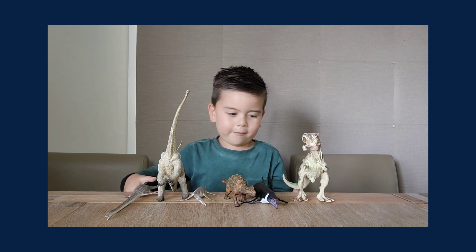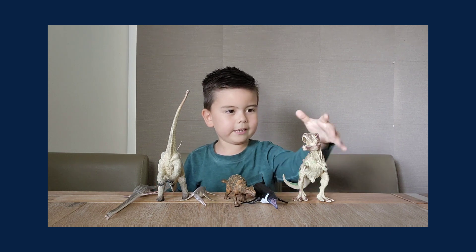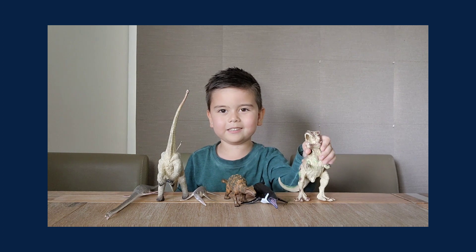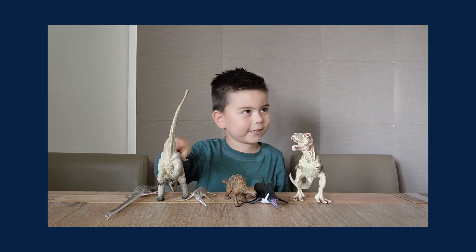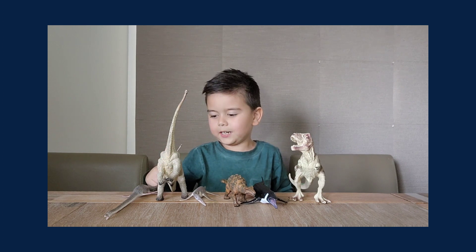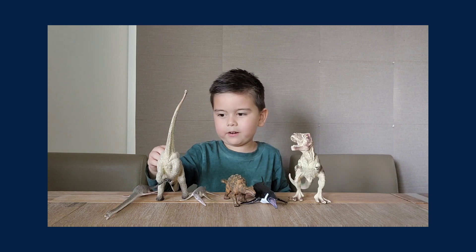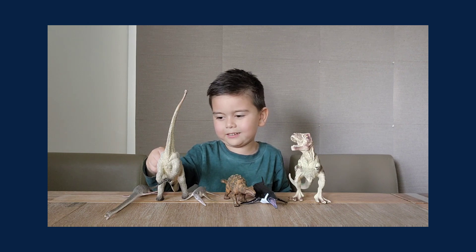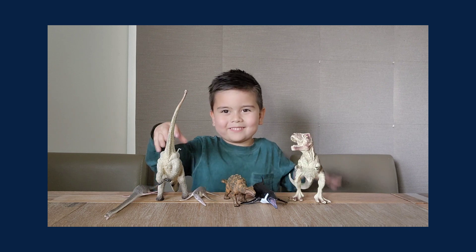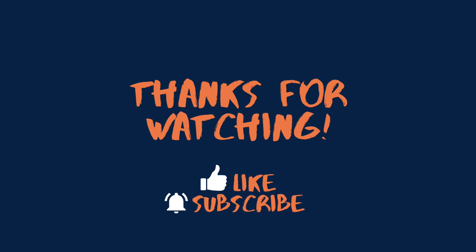That's the end of my video — subscribe for my latest videos. Also, another message: don't throw rubbish on the floor; take care of our planet, so animals don't get sick. Thank you.